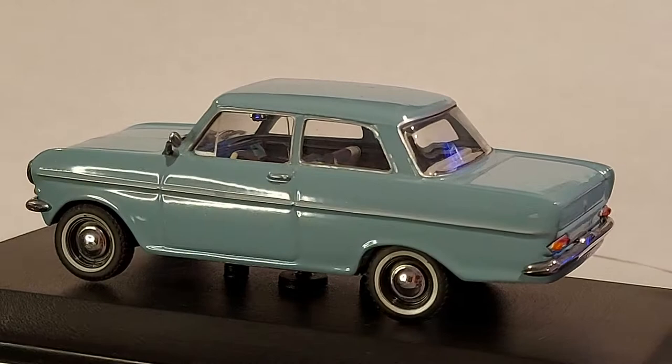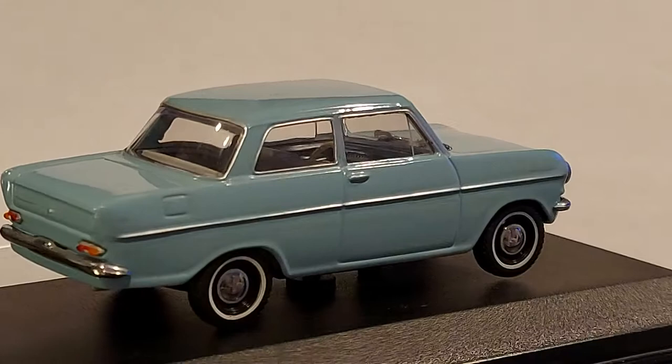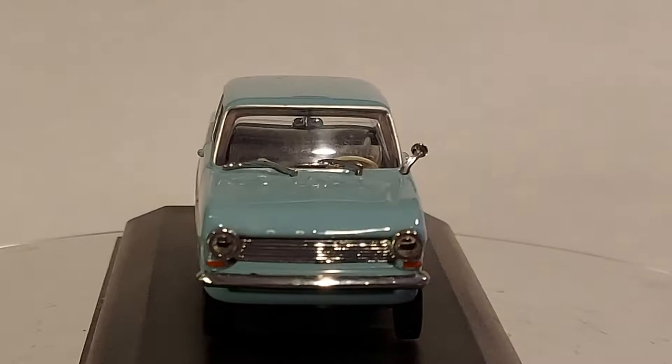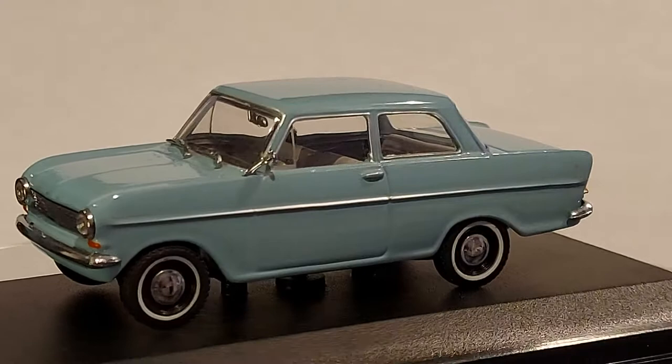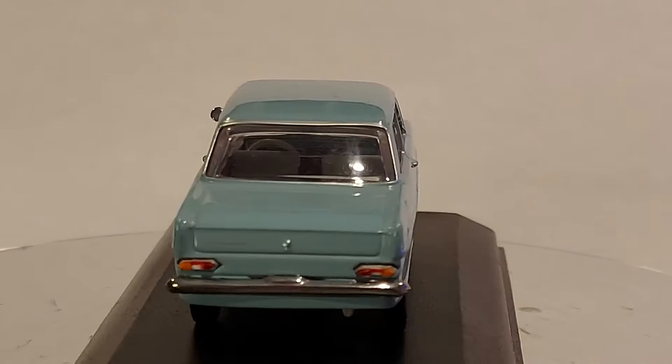Going back to this car — you know what, this car reminds me a bit of American cars, believe it or not. It looks like it has a big trunk and a big front, but it's really not. This car is about the size of, nowadays, a Hyundai Accent — maybe even smaller than that.